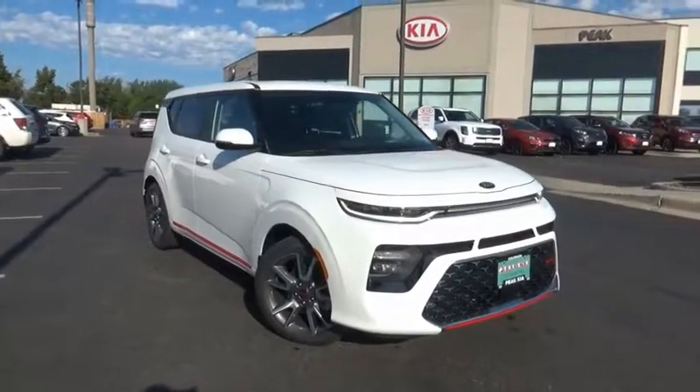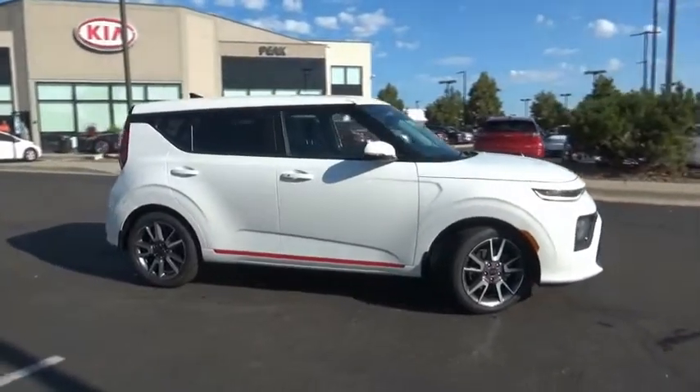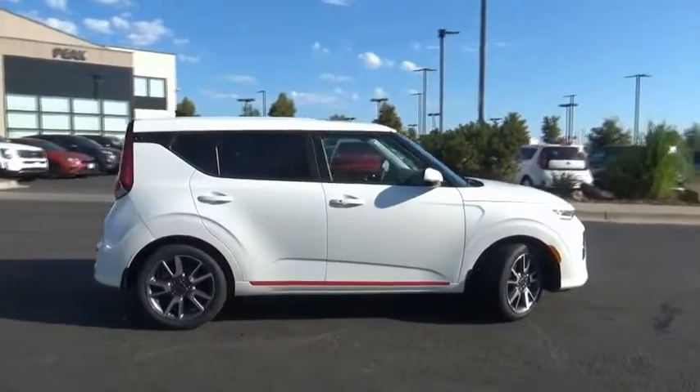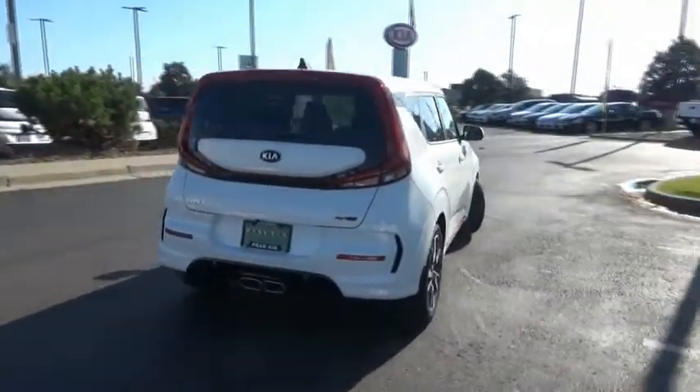We are pleased to show you the 2020 Soul. The Soul is quick and ready with its innovative, catchy style, a sharp, roomy, and well-fitted cabin, and a comprehensive list of safety and fun features.